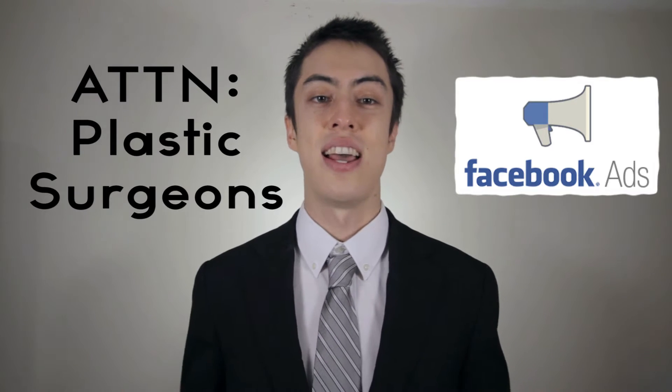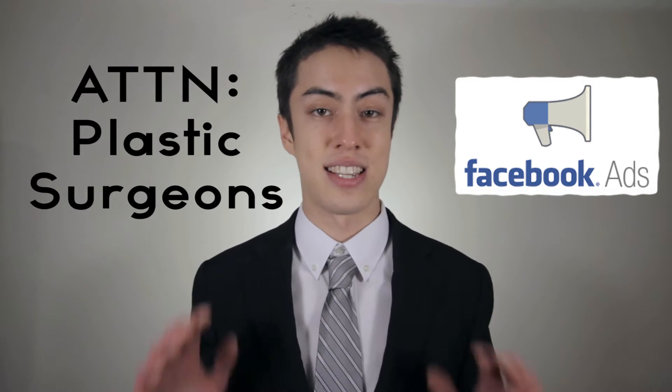Attention plastic surgeons, would you love a constant flow of new patients from Facebook ads? If so, keep watching to see exactly how I do it.